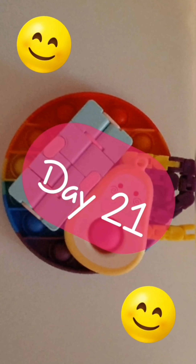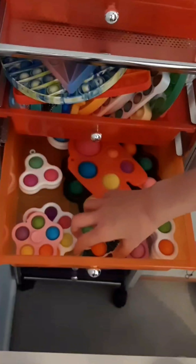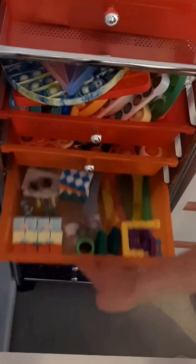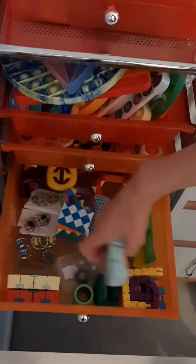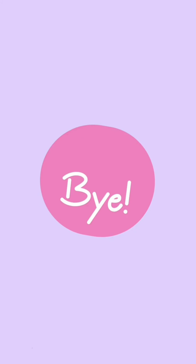Here are the fidgets I used today. My avocado dimple, an infinity cube, and a wacky track. Thanks for watching. Bye.